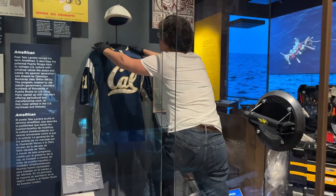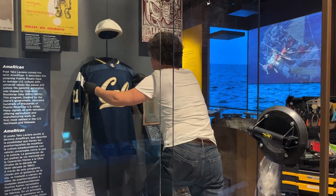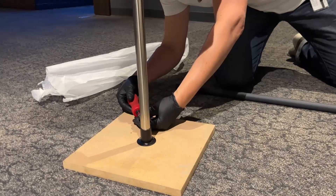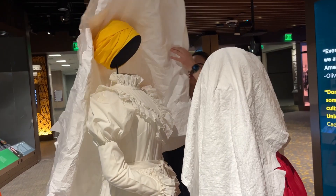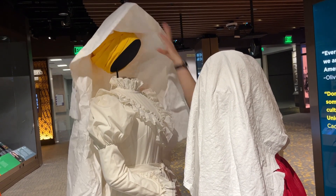The main thing that we focus on during rotations is object safety. And because we're in the business of protecting things forever — or as long as we can, in perpetuity is the language that we use — we try to make sure that we're not causing any additional damage to the object.